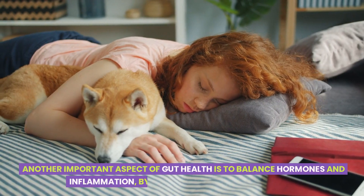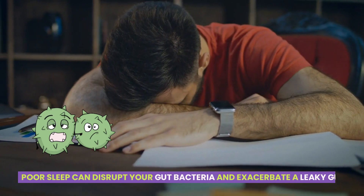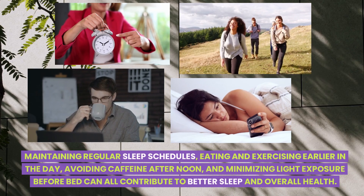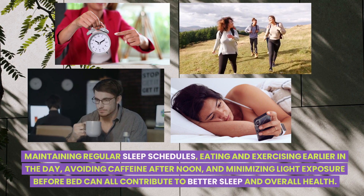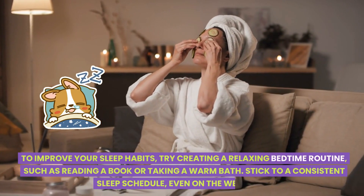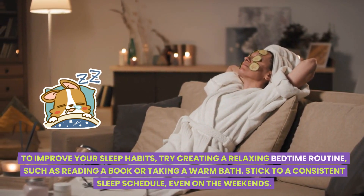Another important aspect of gut health is to balance hormones and inflammation by prioritizing good quality sleep. Poor sleep can disrupt your gut bacteria and exacerbate a leaky gut. Maintaining regular sleep schedules, eating and exercising earlier in the day, avoiding caffeine after noon, and minimizing light exposure before bed can all contribute to better sleep and overall health. To improve your sleep habits, try creating a relaxing bedtime routine, such as reading a book or taking a warm bath, and stick to a consistent sleep schedule even on the weekends.